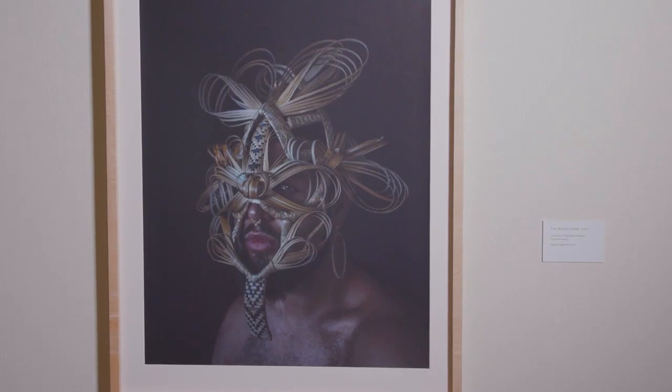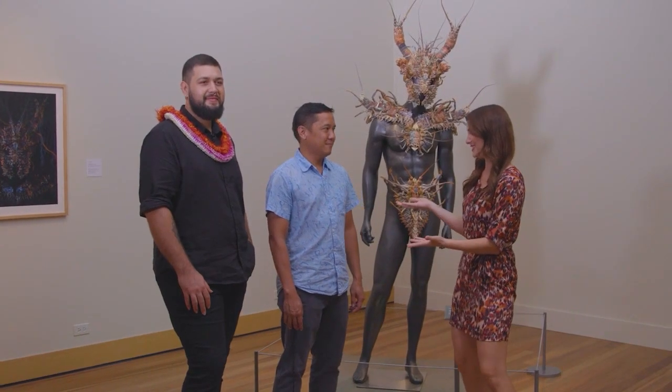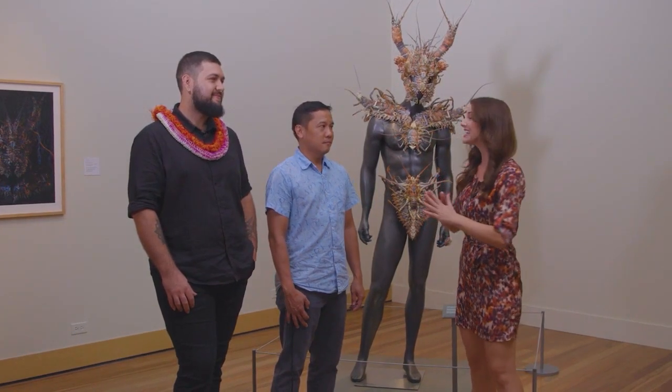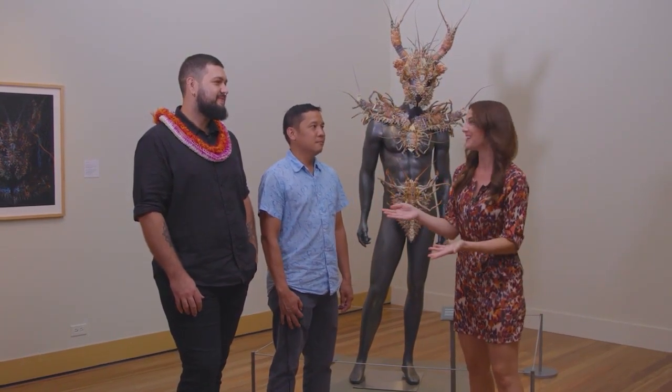I am here at the Honolulu Museum of Art with Honolulu Museum's Aaron Padilla, and also a very special guest — a local artist who's making his museum debut, Noah Harters.